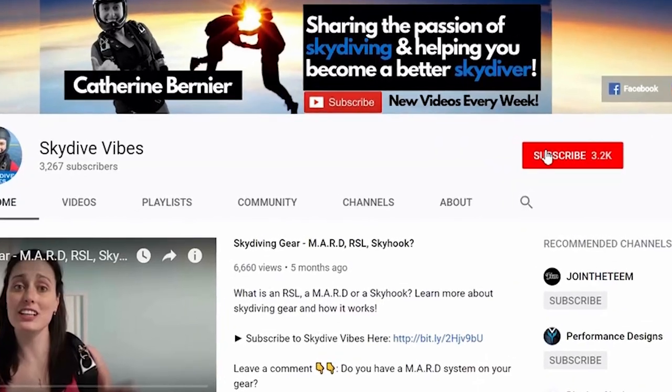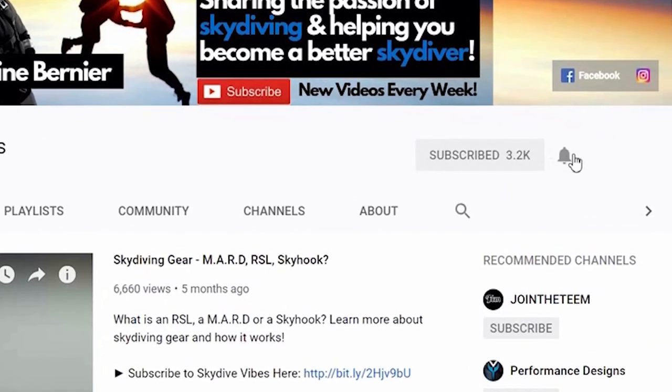Hey SkyVivers, it's Catherine Bernier from Skydive Vibes, sharing the passion of skydiving and helping you become a better skydiver. So if you're new here, consider subscribing and click the little bell icon to be notified whenever I post a new video all about skydiving.